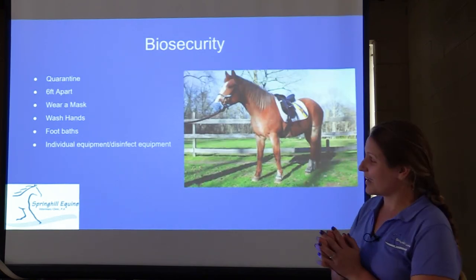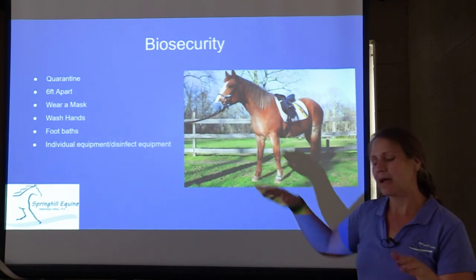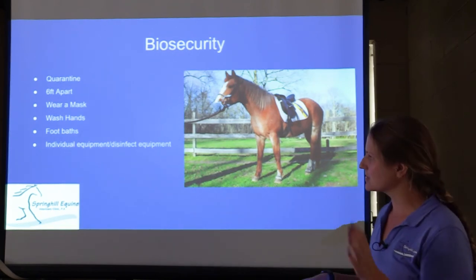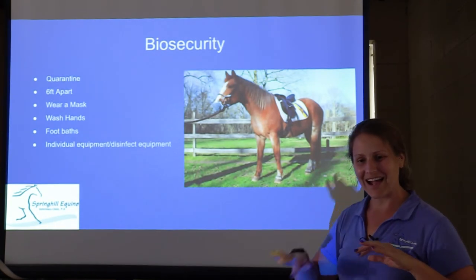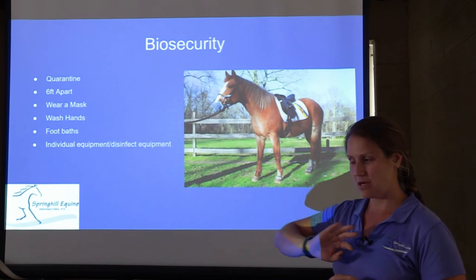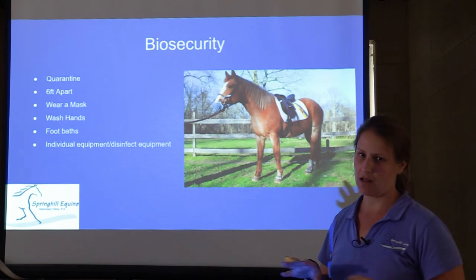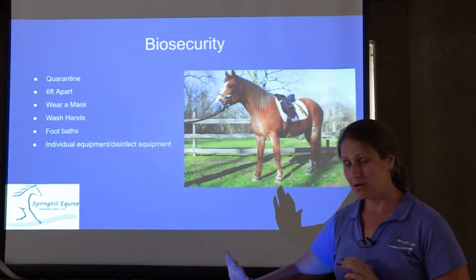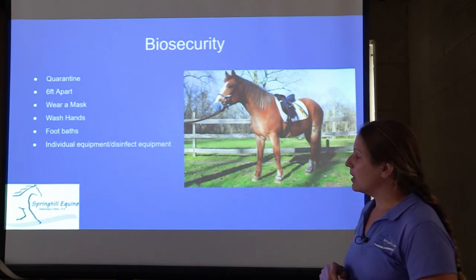Now for biosecurity. You want to keep your horses separate — if a horse has been diagnosed with herpes, they need to be somewhere else. Don't share any equipment: pitchforks, wheelbarrows, water buckets — keep all that stuff separate. Your horse doesn't have to wear a mask, but you do want to kind of keep them apart. The other thing is you want to take care of your healthy horses first.